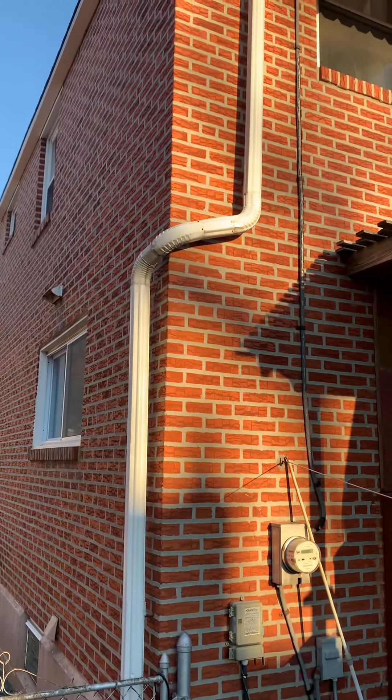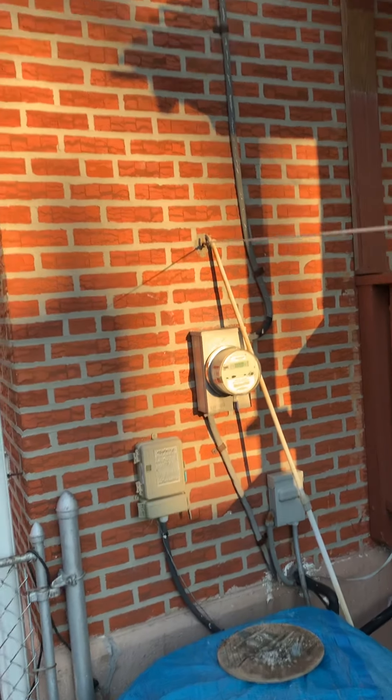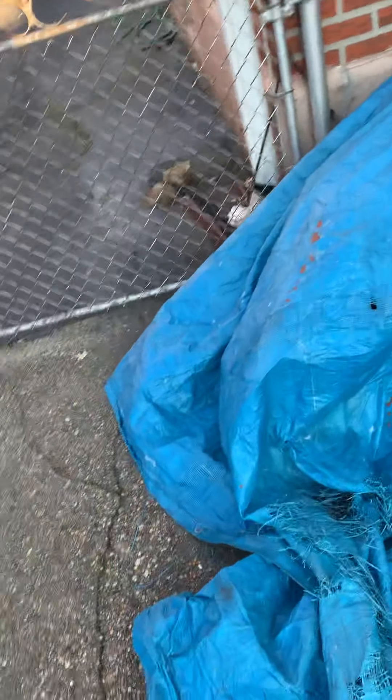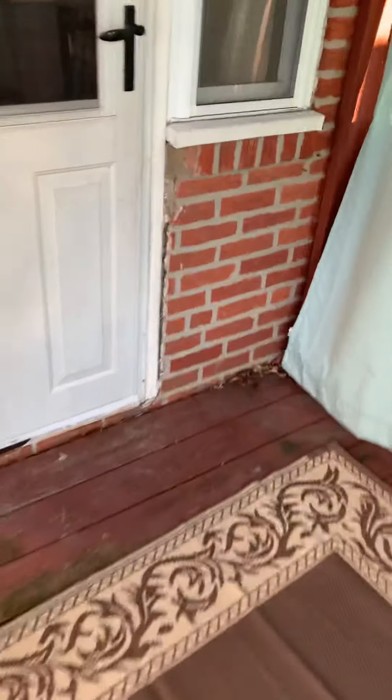Your service cable is frayed — the only repair that I see thus far. But all else looks really good. Optimistic.